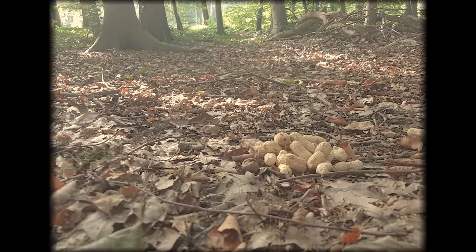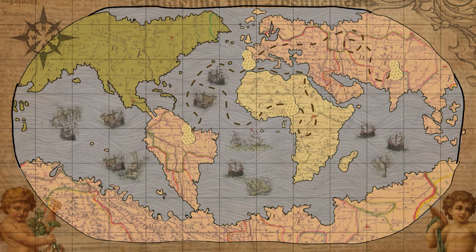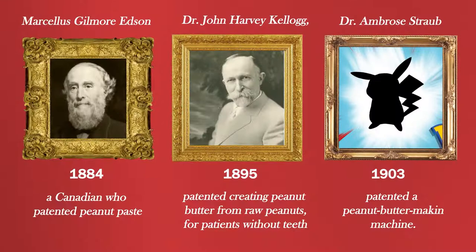European explorers first discovered peanuts in Brazil. The explorers took them back to Spain, and from there traders and explorers spread them to Asia and Africa. Africans were the first people to introduce peanuts to North America beginning in the 1700s. The actual invention of peanut butter, its process of manufacturing and the machinery used to make it, can be credited to at least three people calling dibs on their peanut butter contribution.